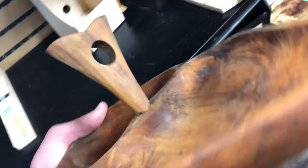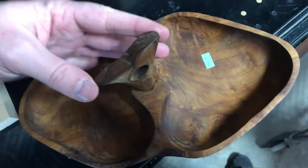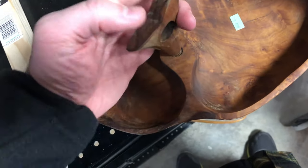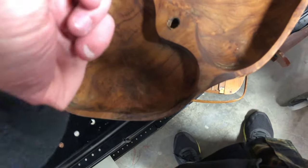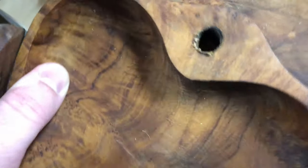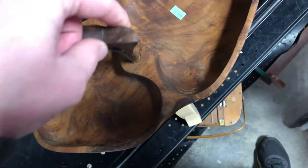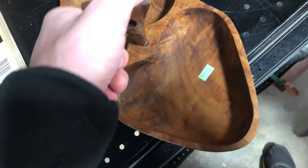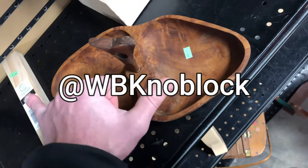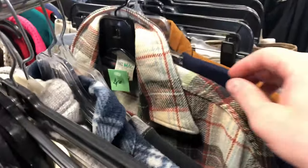I did buy this bowl or tray — I believe it's maple, but please tell me in the comments if you know better. It's handmade; it's not totally symmetrical and has areas sanded down more than others. It has a cool screw-top handle. I love selling wooden bowls like this — I sell them for between 40 and 75 dollars. I'll list this at 75 bucks on eBay and potentially Etsy. It's about 12 inches long.